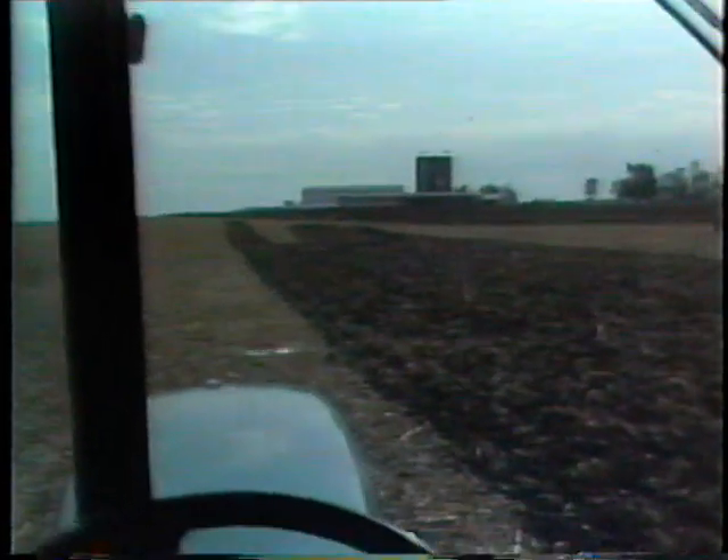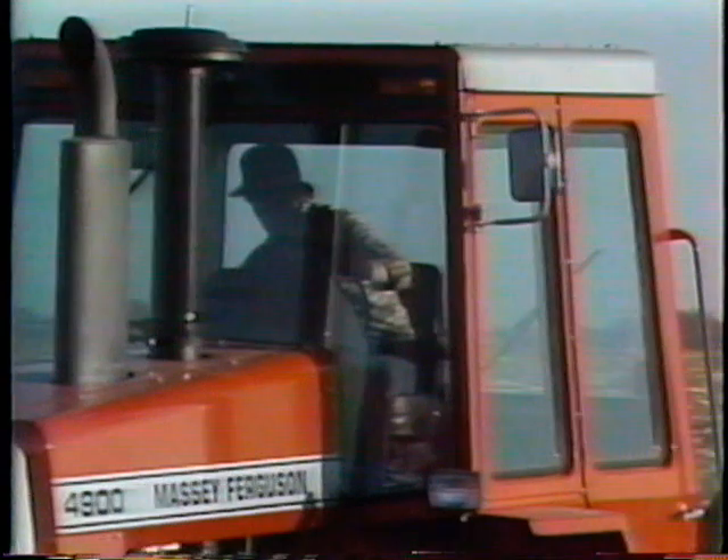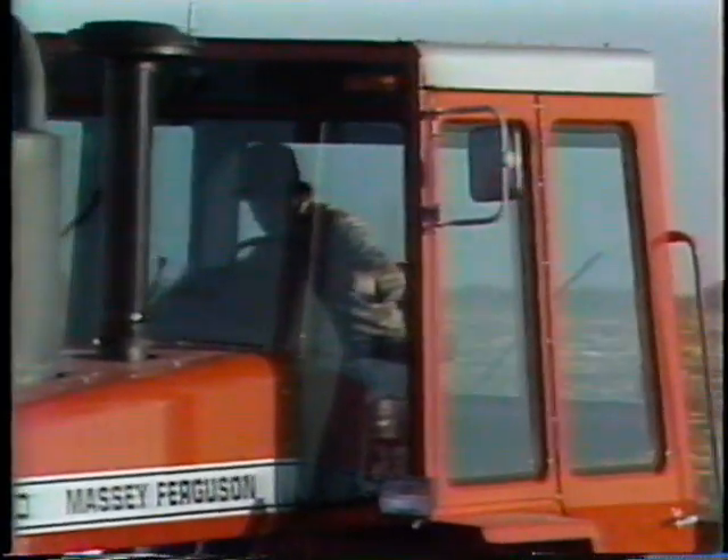Curved glass in Deere's cab makes reflections a problem for the operator. And that eight-way adjustable Massey seat was designed especially for your comfort — you'll notice it puts you within easy reach of every control in the cab. Massey gives you cab comfort and ease of operation that's the best in the industry.